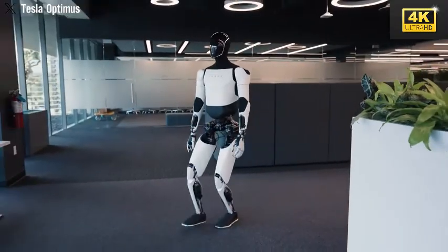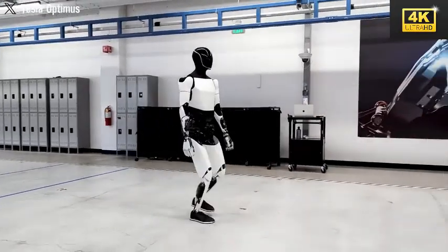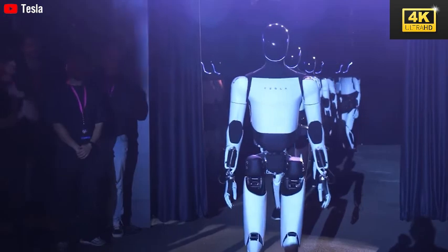The launch of Optimus Gen 3 signifies a transition from skepticism to recognition, underscoring Tesla's commitment to developing a robot that excels in practical, real-world applications.